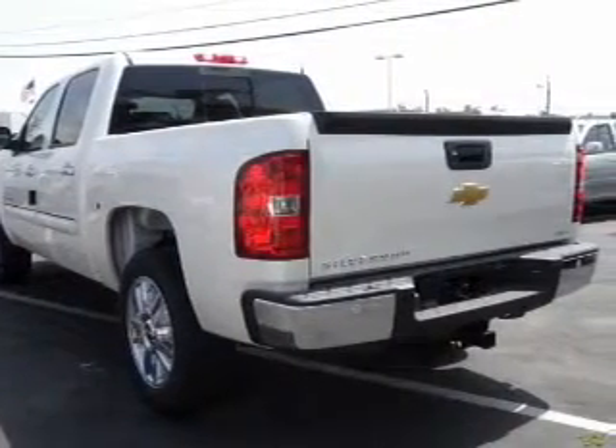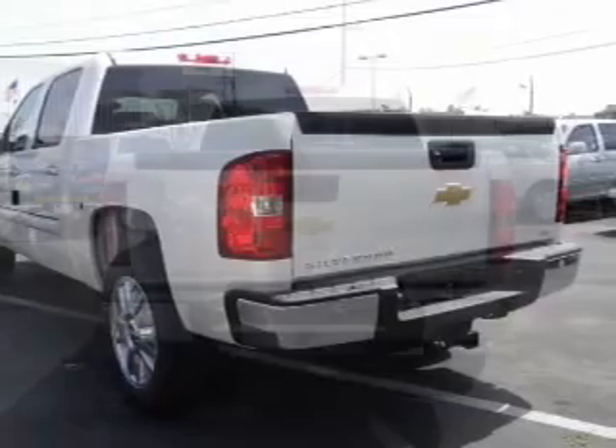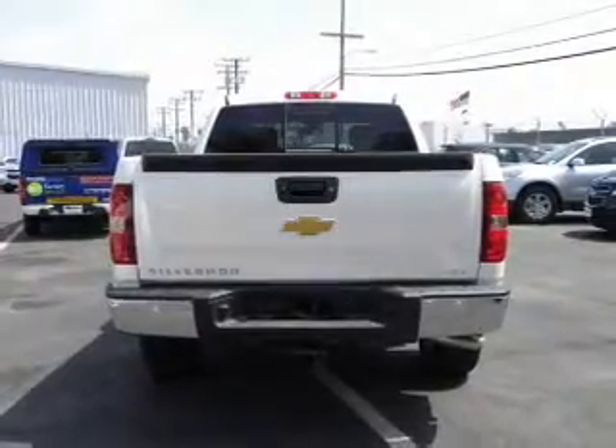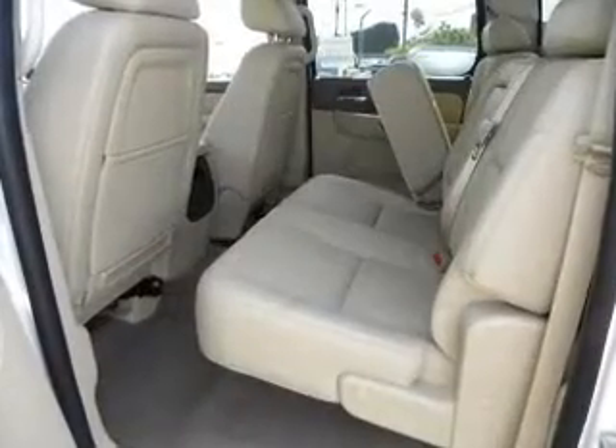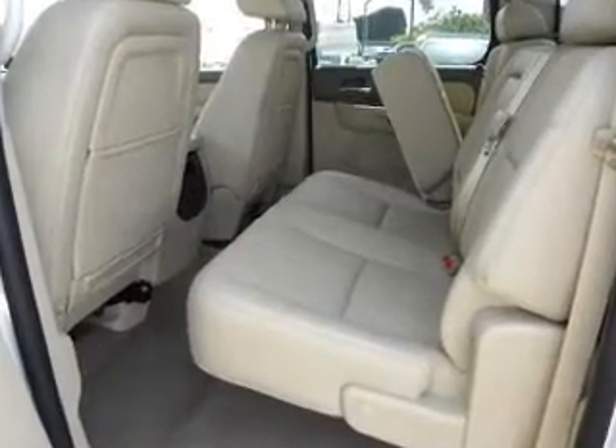Find your way easily with the included navigation system. Stand out from the crowd with premium wheels. Heated seats are a desirable comfort feature. Enjoy the comfort of dual temperature controls. Memory settings are just one of the extras.